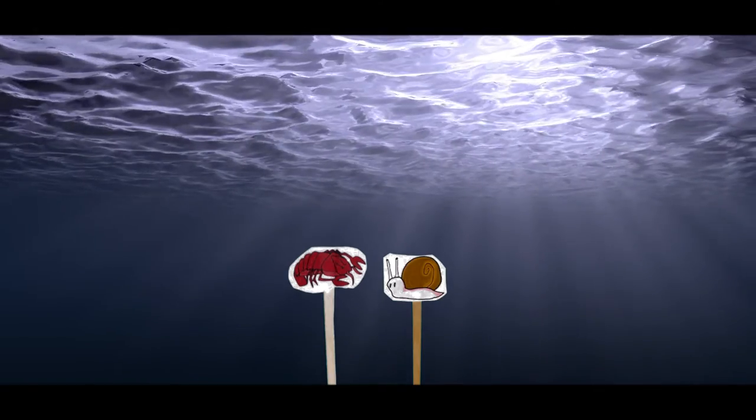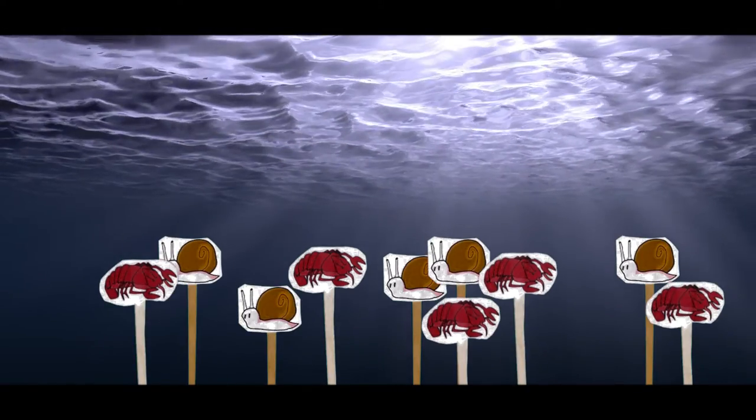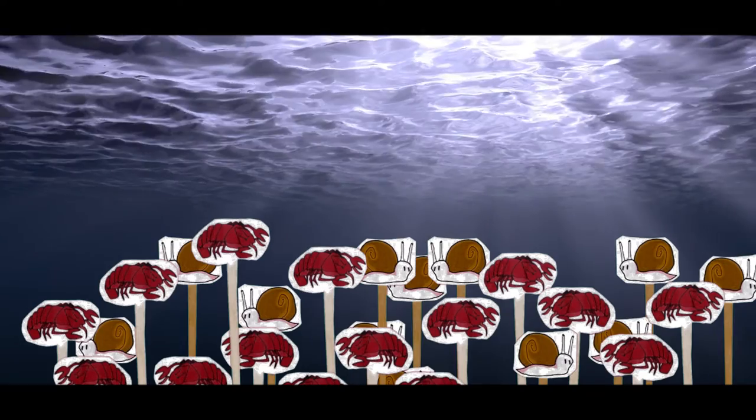Should Juan and his friends not exist, then the snail and crawfish population could increase, because there are not many other species who eat them.